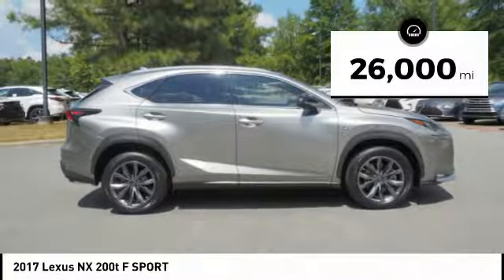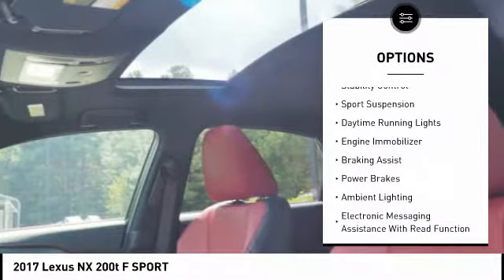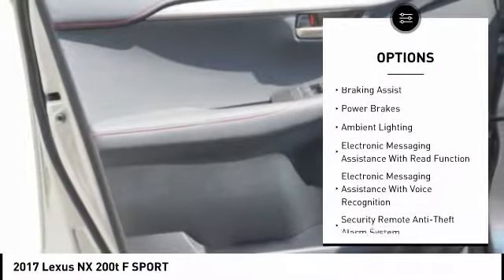Here are some of this vehicle's great options: power windows with safety reverse, roof rails, traction control, stability control, sports suspension.